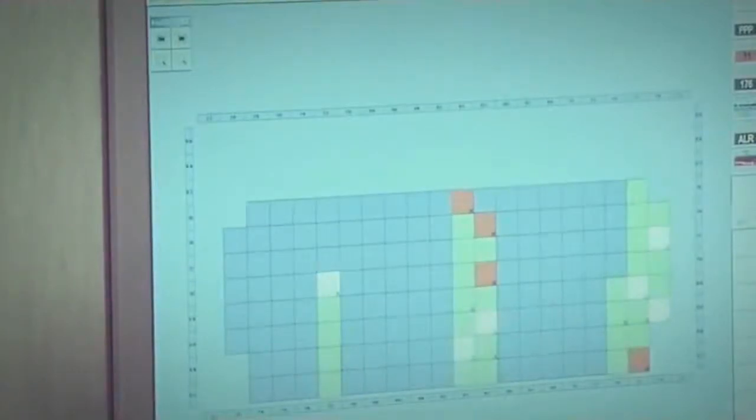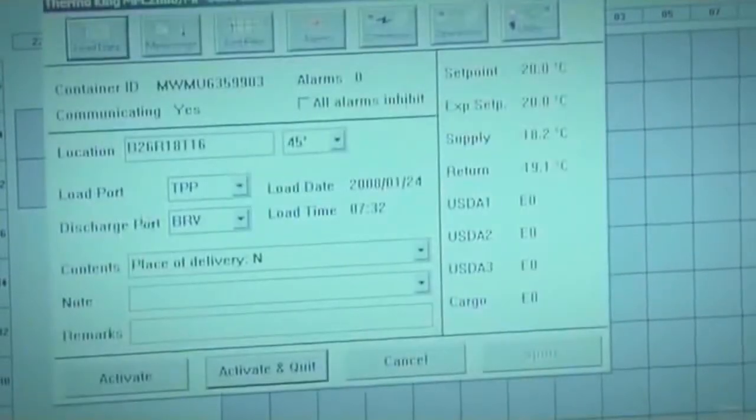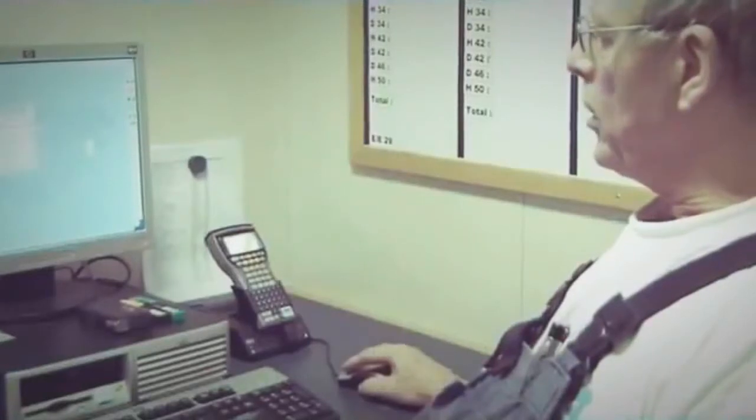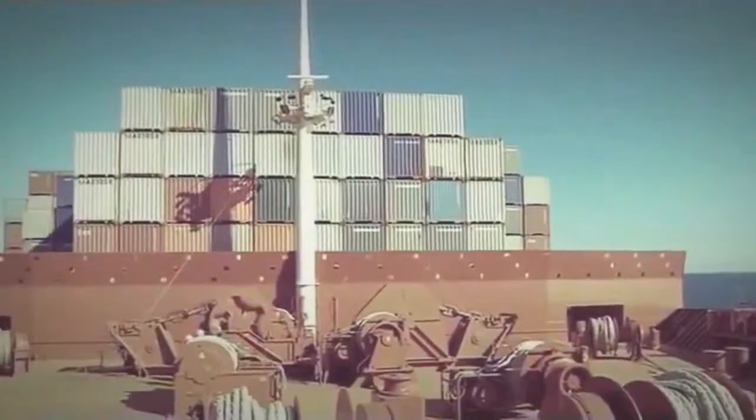Sensors monitor the temperatures of the containers. One of them triggers an alarm, relayed to a computer terminal in the control center. John investigates: it turns out to be a minor fault, so there's nothing to worry about. The dangerous cargo containers don't have sensors, but they get a meticulous once-over. Because their contents are toxic — sometimes volatile — a tiny crack could lead to a big explosion or a poison gas leak. Day in, day out, Emma is inspected from bow to stern, top to bottom.